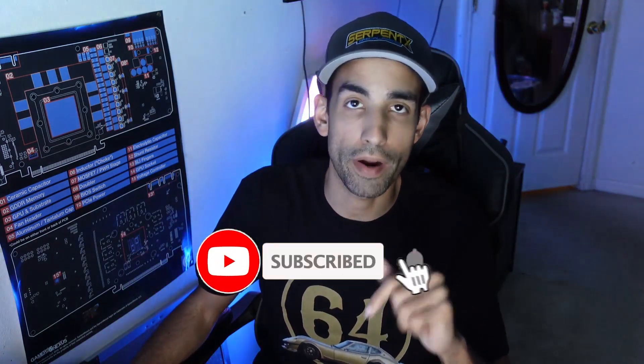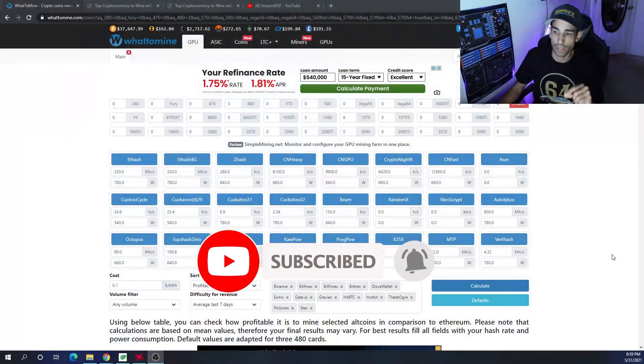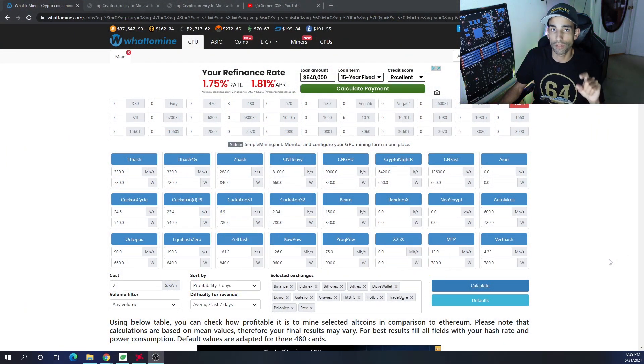I do want to hear from you down in the comments what you're currently mining right now. This series, at least in the year of 2021, pits the AMD RX 5700XT against the Nvidia RTX 3060Ti — both great cards with great performance per watt, however they're still very hard to find or well over MSRP. Again, presenting you the data — you do with it what you want.